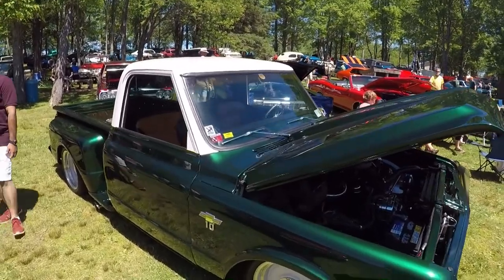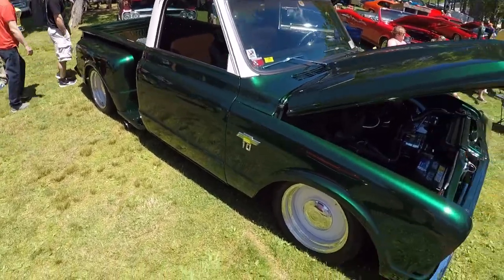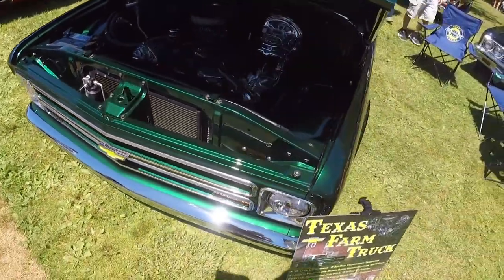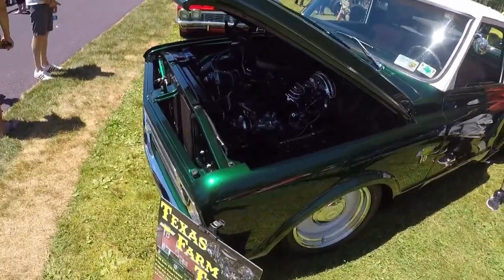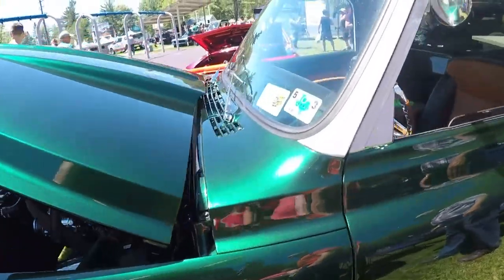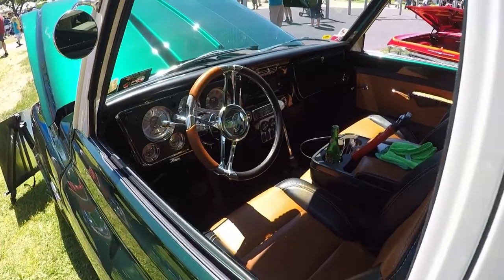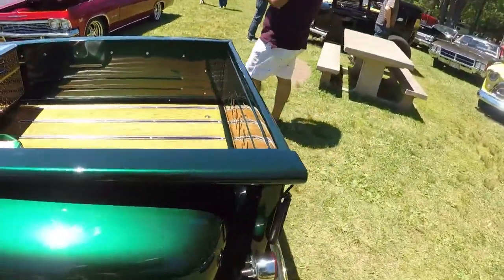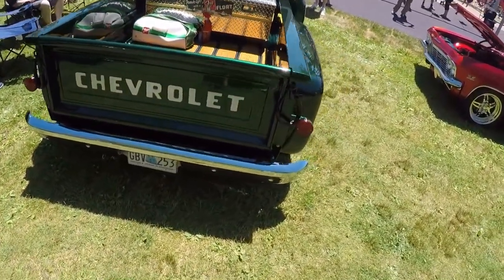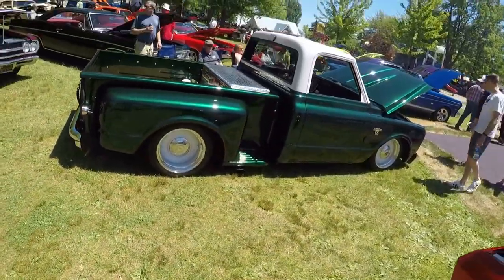As a Chevy truck lover, as you know, I can appreciate any model including this beautiful C10, which I think is probably about a '68 to '70. That paint just glistens off the back of it — great looking truck, sitting just right. I love the two-tone. They're calling it a Texas farm truck.